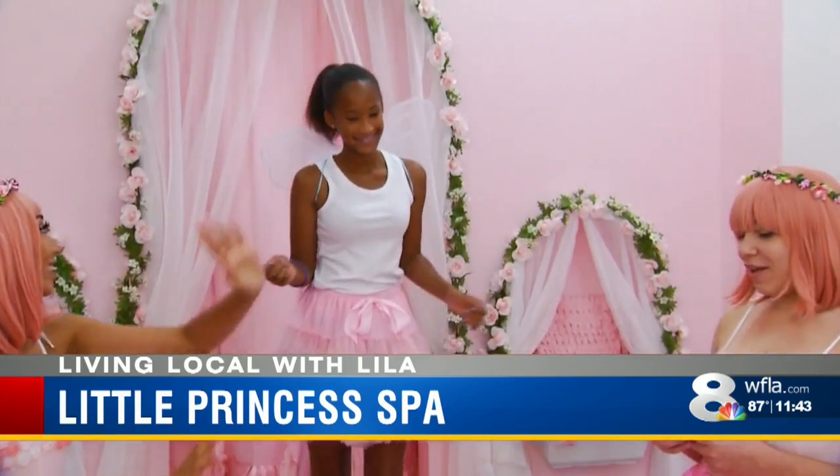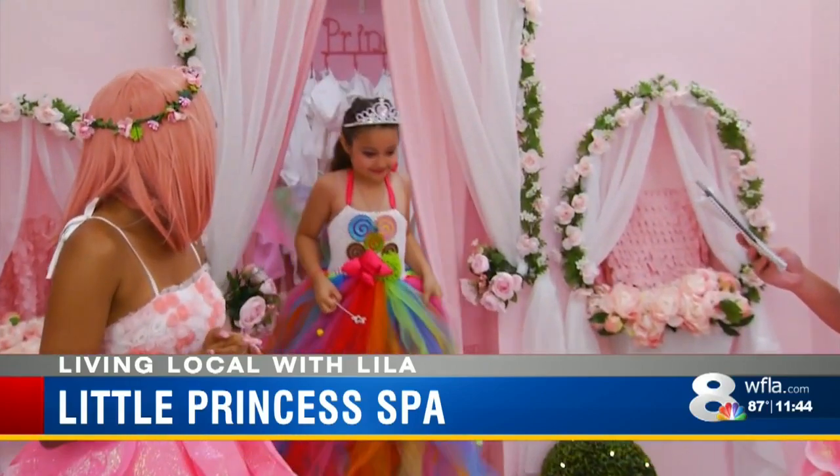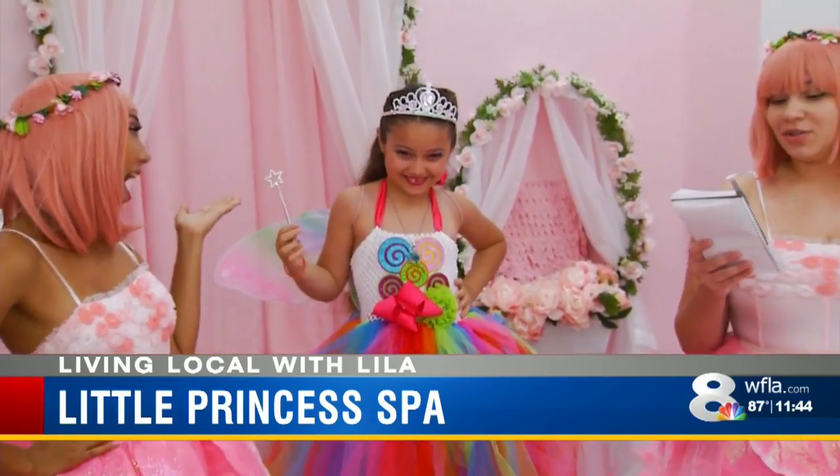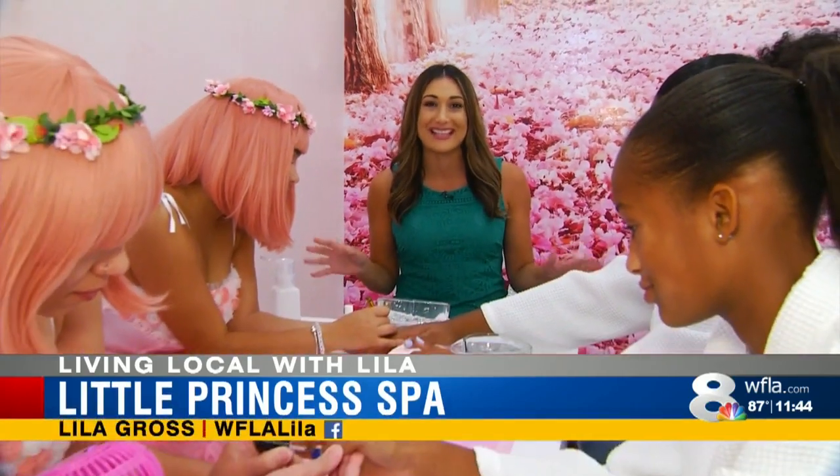I love to see the smiles on their face. Ever since my daughter was little, she loved dressing up and loved everything pink, and she was pretty much my inspiration to start this. We don't even need fairy dust to top off this magical day. In Carrollwood, I'm Lila Gross, 8 on your side.